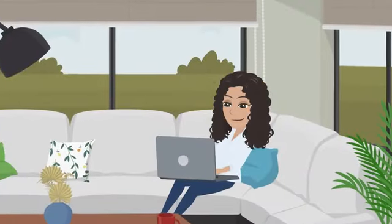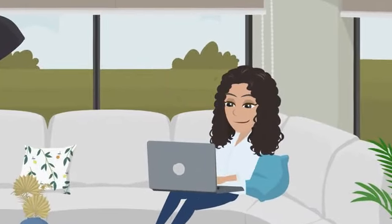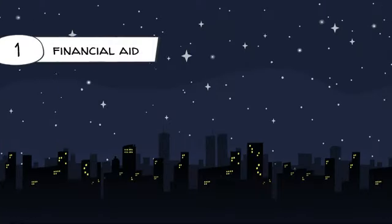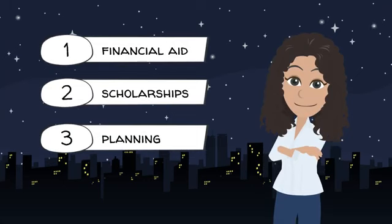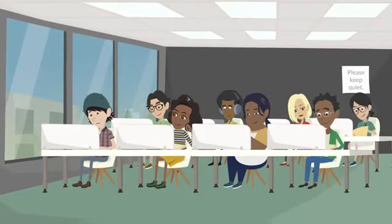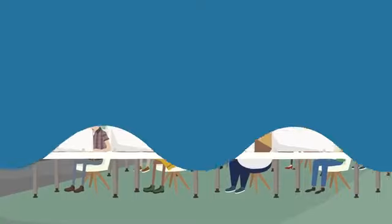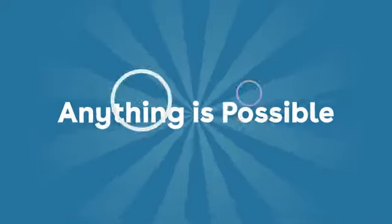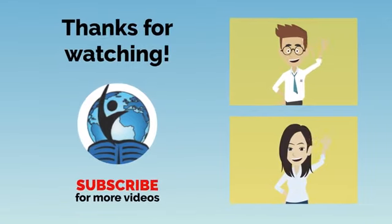With a better understanding of the financial requirements, Sarah feels more confident about pursuing her dream. With the help of financial aid, scholarships, and careful planning, she knows she can make it a reality. If you're an international student dreaming of studying in the US, don't let finances hold you back — with the right planning and resources, anything is possible.